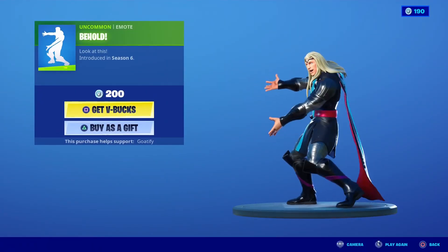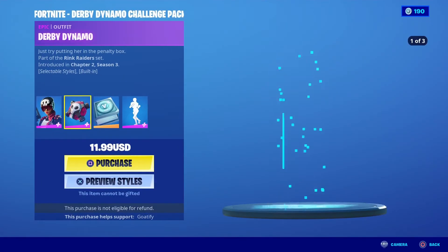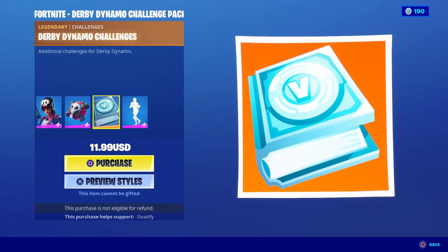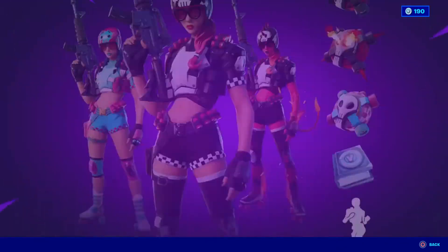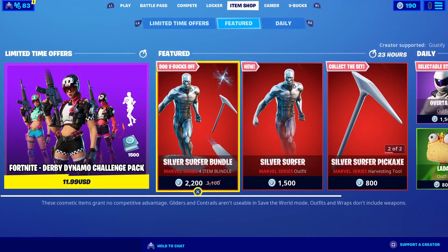Behold, a nice little 200 V-buck email, and everything else we already know. We have the German Dynamo pack, back bling, everybody knows challenges and freewheeling — and yeah, that would be it for the shop today. Hope you guys enjoy this video.